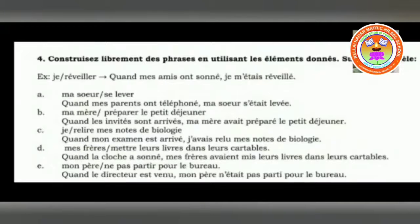Next: mon père ne partir pour le bureau — you have to write it in negative form, be very careful. Quand le directeur est venu, mon père n'était pas parti pour le bureau. When the director has come, my father had not left for the office. Whenever you are writing a negative, see that ne and pas are placed before and after the auxiliary verb, then comes the past participle.